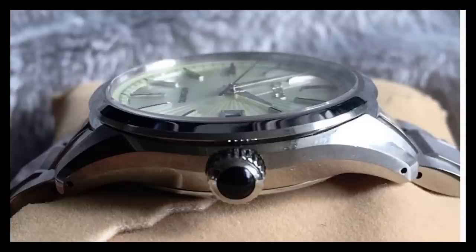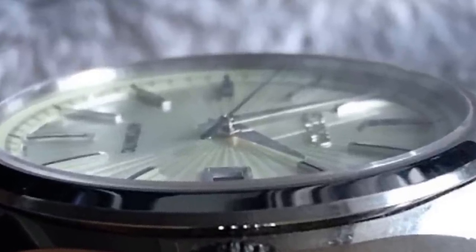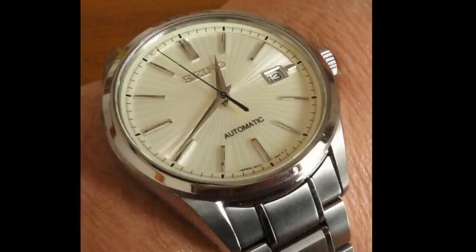An extremely classy black onyx stone on the crown provides a crowning touch. Other upgrades over popular Seiko models include a domed double anti-reflective sapphire crystal — Seiko calls it Comfortex technology. The Dia-Shield treatment on both the 40.5 millimeter case and bracelet adds additional scratch protection, and there are very attractive sword hands. Case thickness of 11.5 millimeters is acceptable.